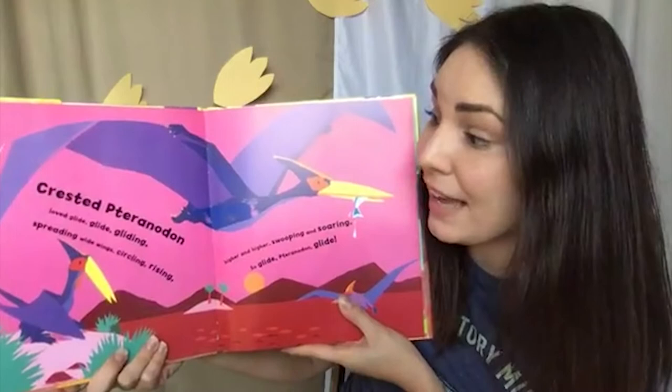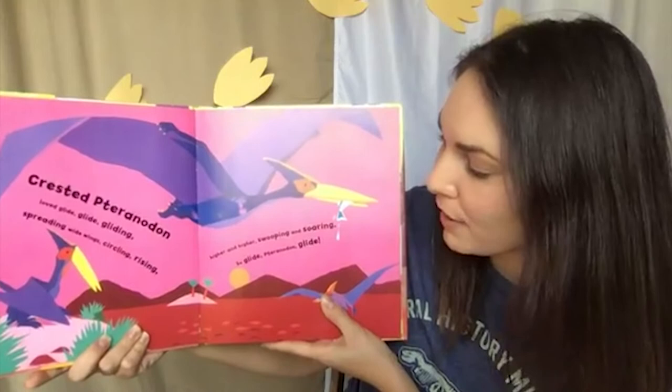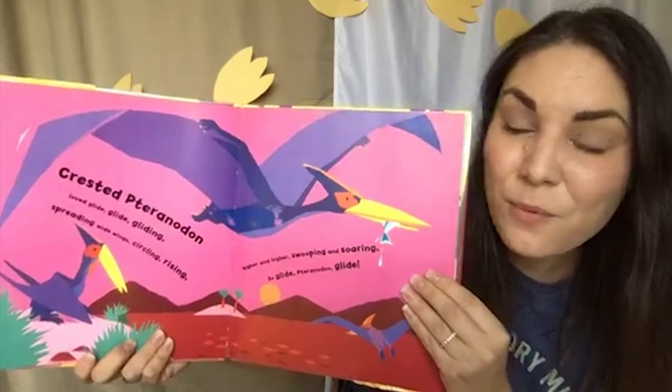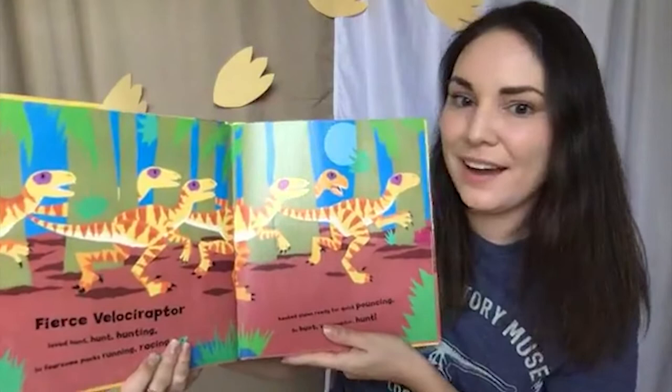Crested Pteranodon loved glide, glide, gliding. Spreading wide wings, circling, rising, higher and higher, swooping and soaring. So glide, Pteranodon, glide. These amazing animals were not technically dinosaurs, but they lived at the same time as dinosaurs. Look at their incredible wings. What is Pteranodon eating? It looks like a tasty fish — I like fish too.